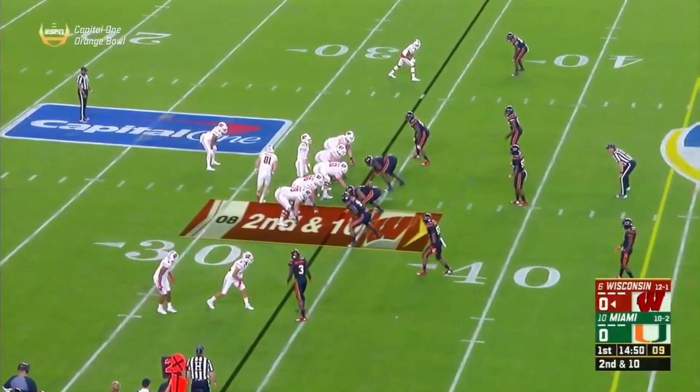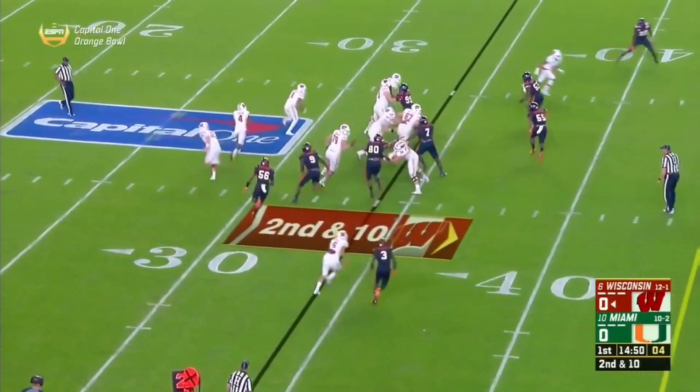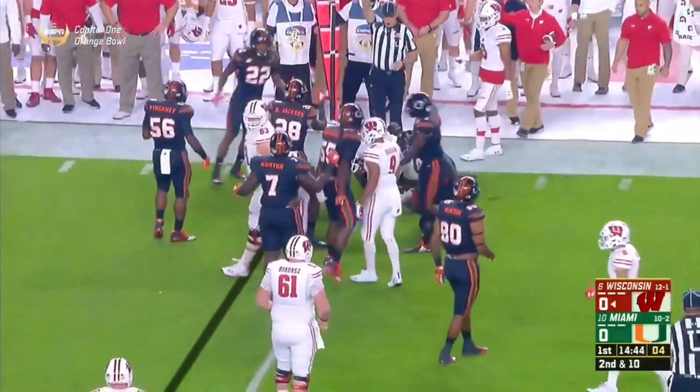Third down and red zone — got to protect the ball above all else. On second down and 10, give it to A.J. Taylor, trying to turn the corner. Maybe picks up one on nine.